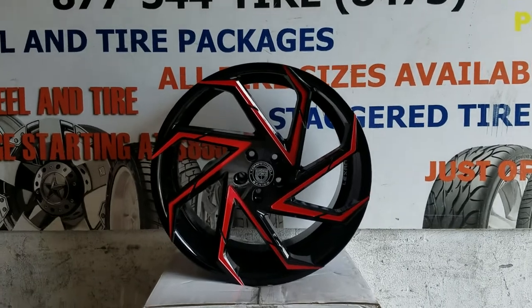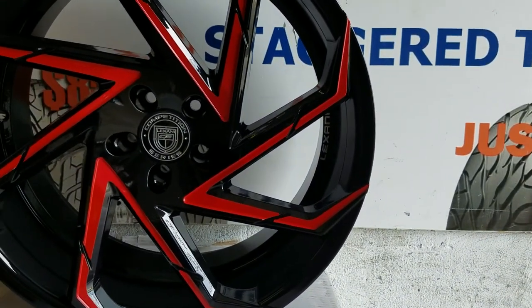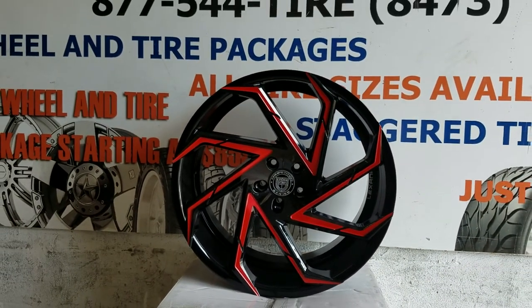We can paint that cap — it's an additional cost — and you can also paint that Lexani sign on the inside, which is also an additional cost. But the wheel came out looking stunning.